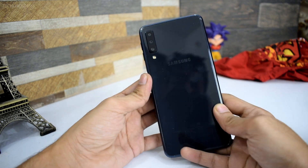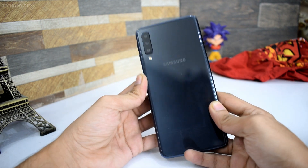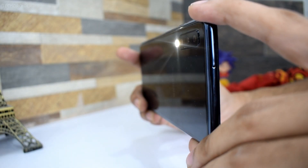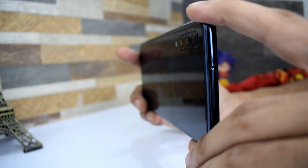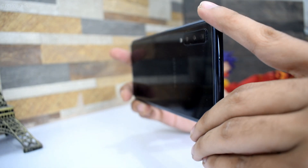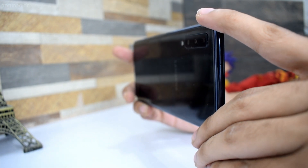First, the A7 comes with triple rear cameras, which is amazing. I have used many smartphones under this price segment and can say that it has one of the best cameras in terms of daylight, indoor conditions, and low light. Everything is just perfect for its price.